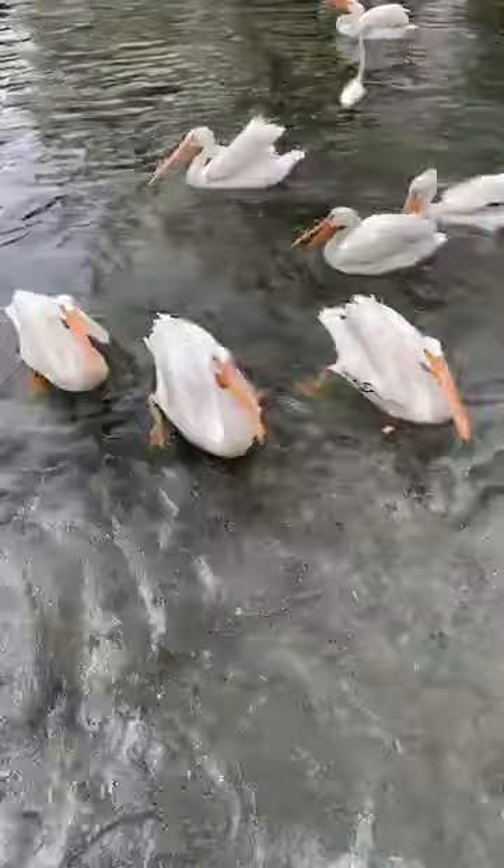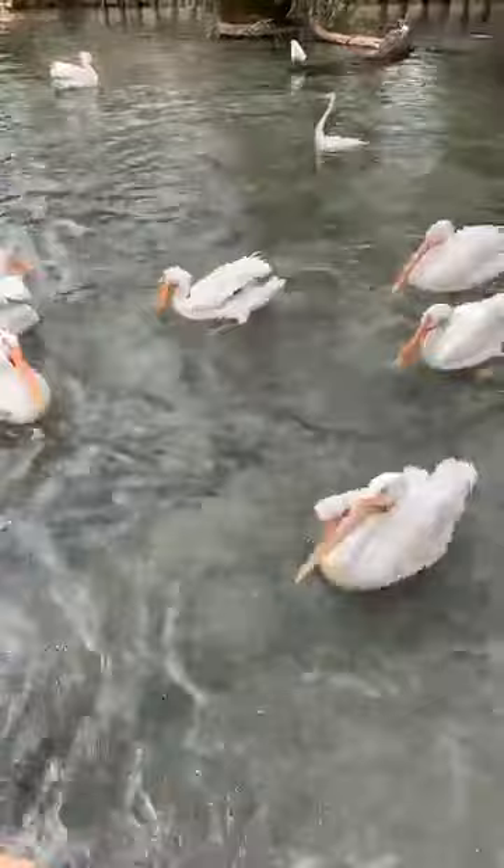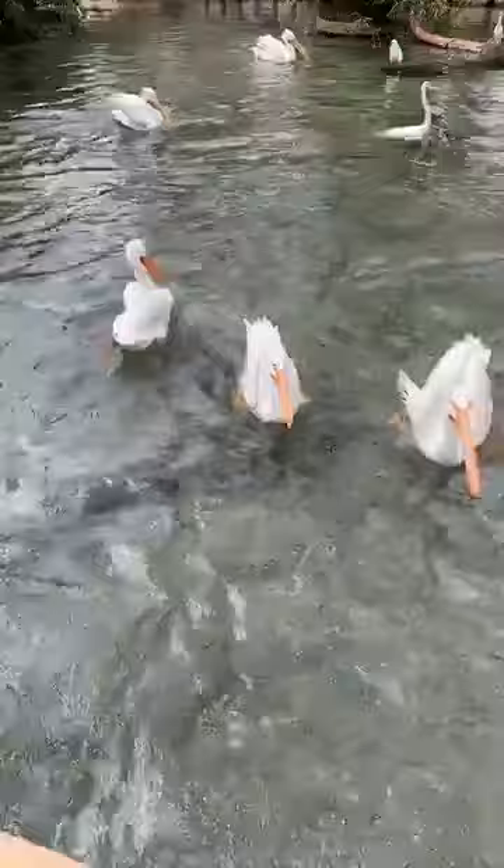If you noticed, they have little bracelets on their ankles. Each bracelet has a number that I can see clearly. We do that so that if there's a medical concern about a bird, or a bird isn't eating well that day, we can look at the bracelet number and know exactly who we need to keep an eye on.